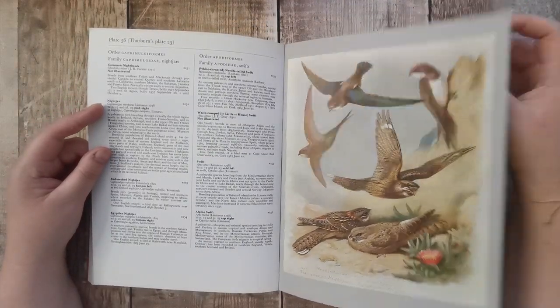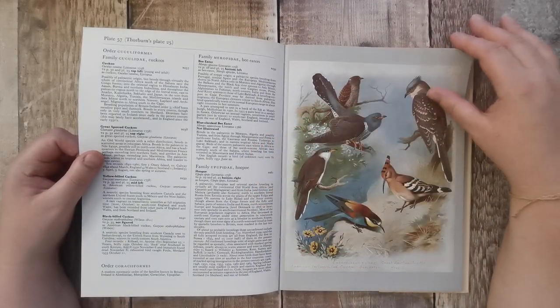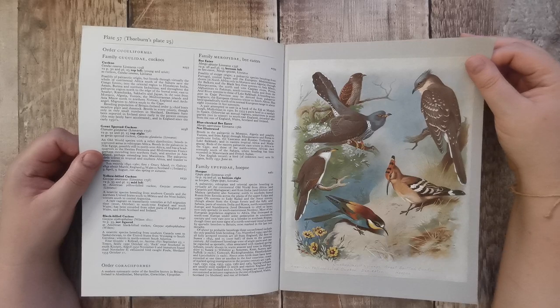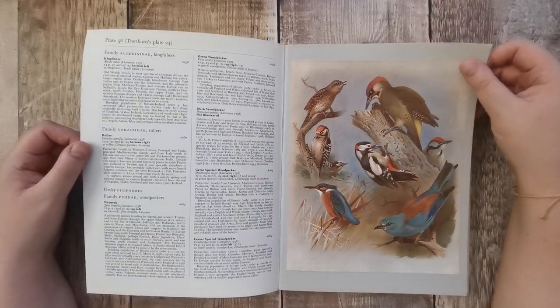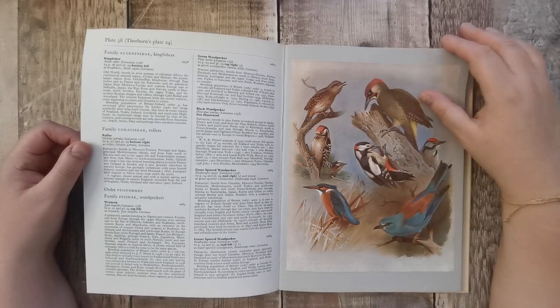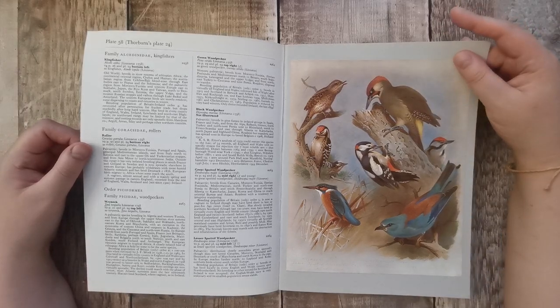Nightjars. Cuckoo. Kingfisher — oh, that one. I just saw the colour of that one. I don't know what that one is.